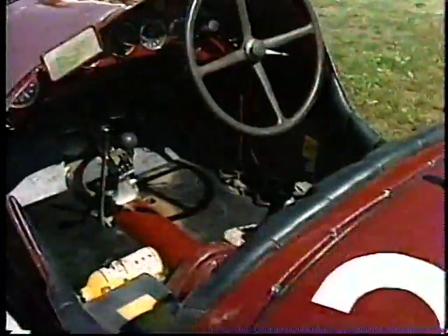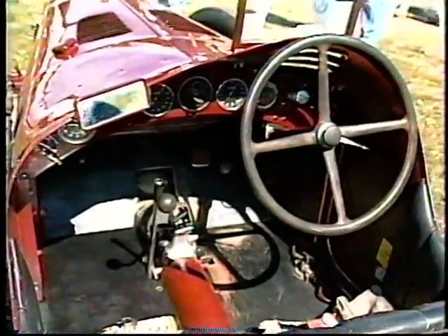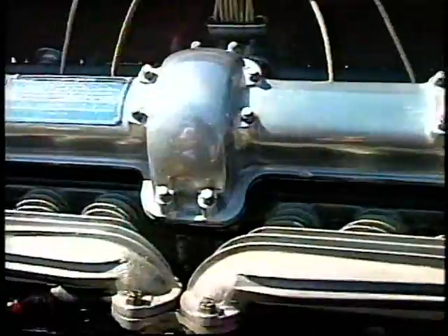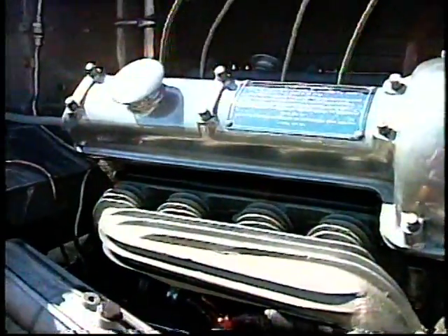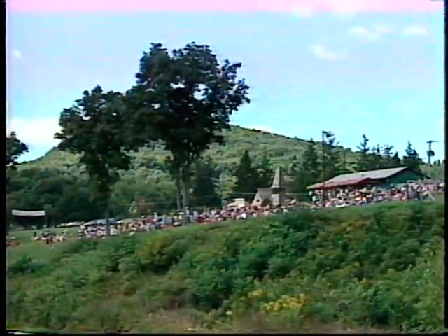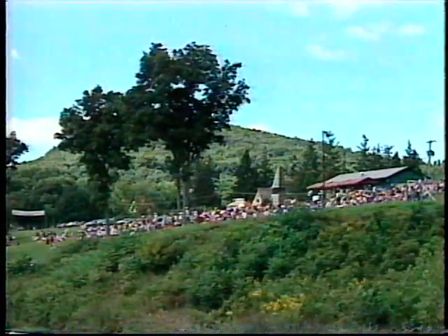These cars beat up on the Bugattis of the day like you wouldn't believe. A classic straight-eight supercharged twin-cam engine producing about 165 brake horsepower. And the last car of the era where you carried a riding mechanic. As we're not allowed to carry riding mechanics these days, I have to lean over and do the jobs of the riding mechanic as well as driving. So if during the weekend you just see a pair of white knuckles, it's because I'm lying across the seat furiously pumping more petrol through. You had to be a gymnast as well as a driver back in them days when cars were cars and men were men.